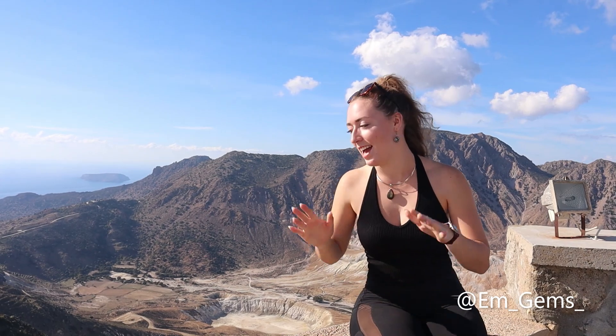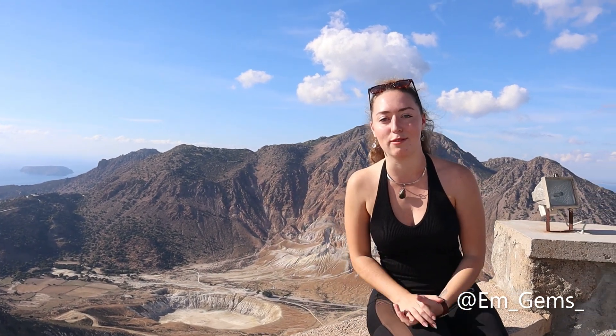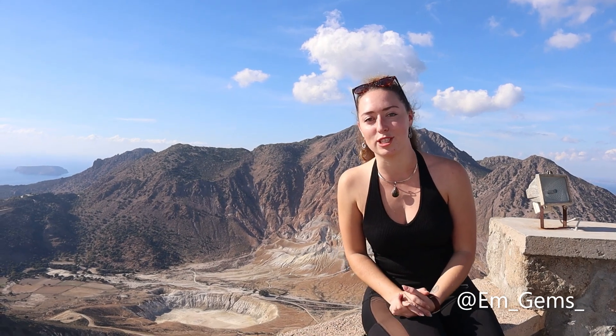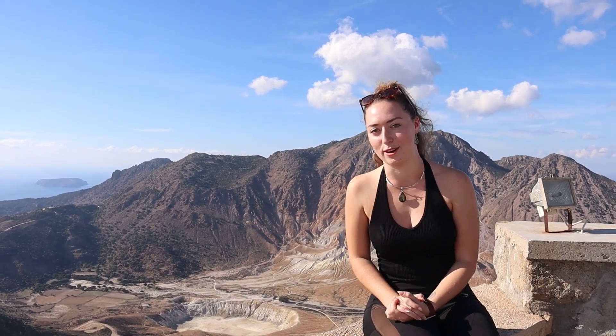Hey guys, and welcome back to my channel. I'm here on the island of Niseros, just off the coast of Greece. This is a volcanic island, and I picked one of the most beautiful days to be here. I'm here to help finalise the UNESCO Global Geopark application, so hopefully Niseros will soon become one of the amazing geoparks on the UNESCO list.